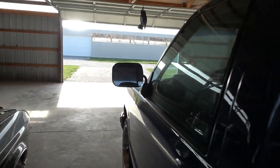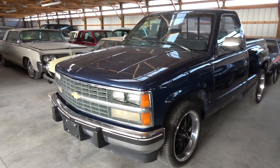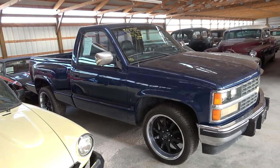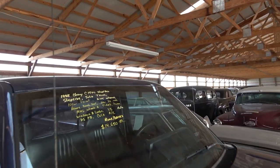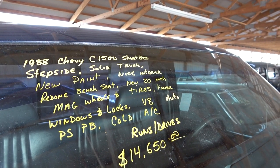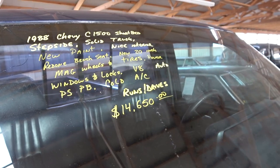Pretty nice solid old truck. It's not perfect by any means but definitely looks nice. And it hasn't been messed with at all, so it's all going to run like factory original. Once again it's a 1988 Chevrolet C1500, short bed stepside — new paint job, redone bench seat, 20 inch wheels, and the AC blows cold. Asking $14,650.